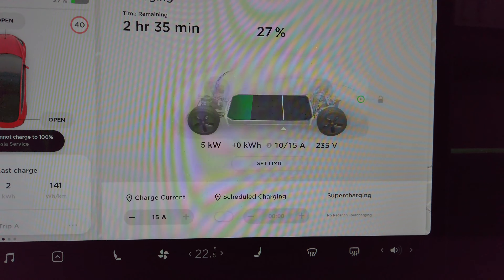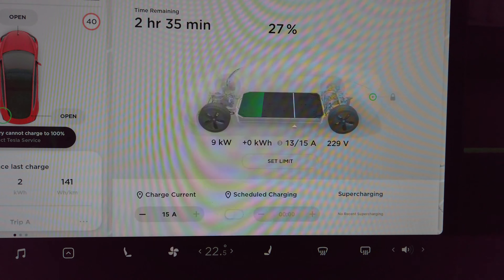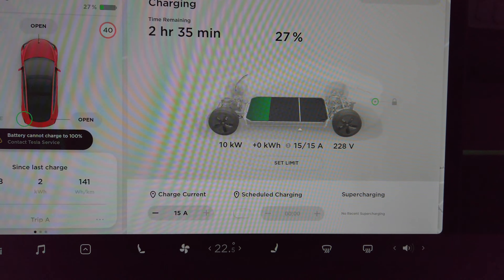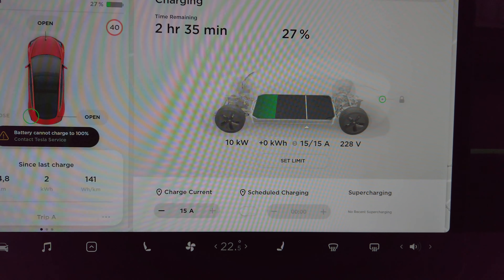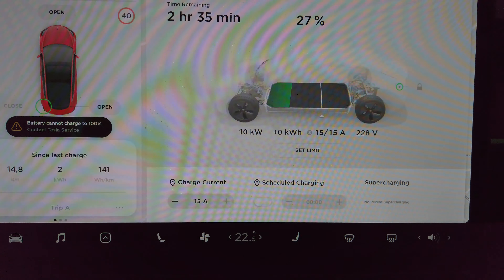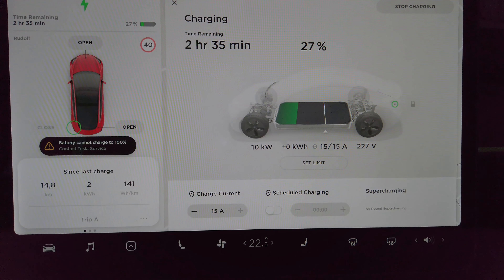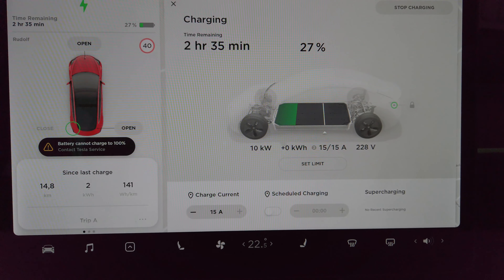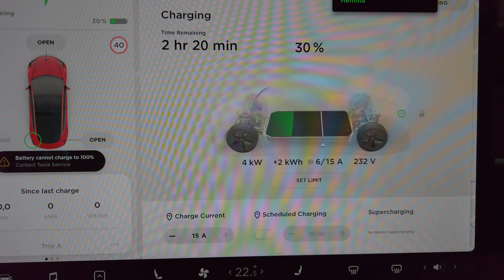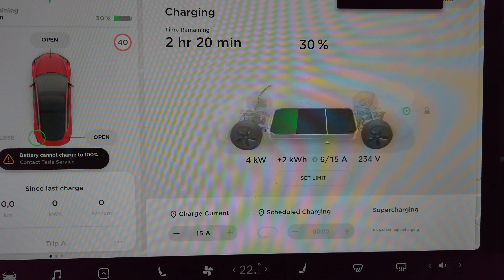I am back in the garage again. I drove about 15 kilometers and used about 2 kilowatt hours. The state of charge is now 27%. Let's see what happens when I start to charge. Okay, now it starts to charge.